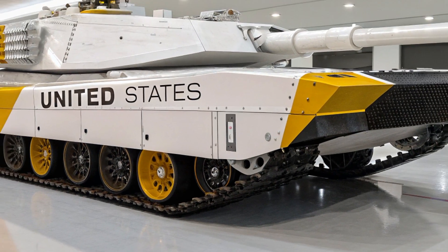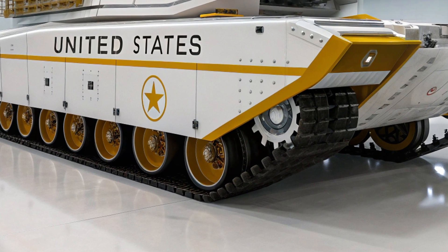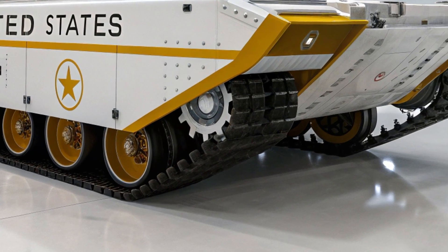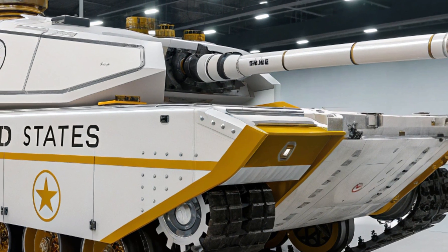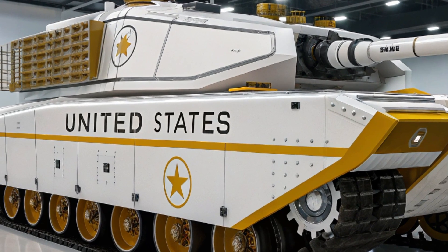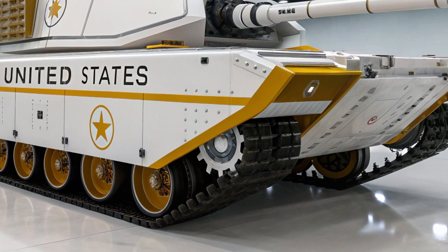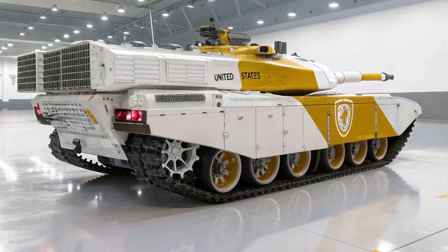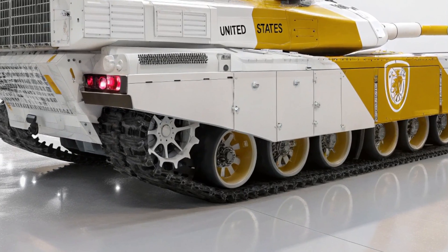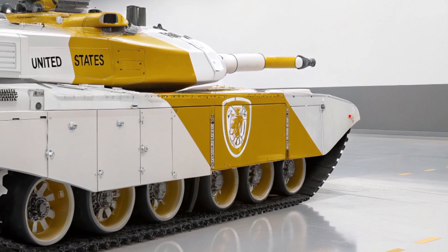Even more impressive is the M13's AI-driven battlefield integration. Each tank is equipped with a battle network interface, syncing in real-time with drones, satellites, infantry squads, and command posts. Using augmented reality visors and heads-up displays, the crew receives continuous tactical data including enemy movements, topographical changes, and friendly unit positions. This enables the M13 to operate not just as an isolated vehicle but as part of a larger, coordinated combat system. The tank commander has access to drone controls and reconnaissance feeds right from his seat, and AI co-pilots assist in navigation, targeting, damage assessment, and even basic battlefield decision-making.